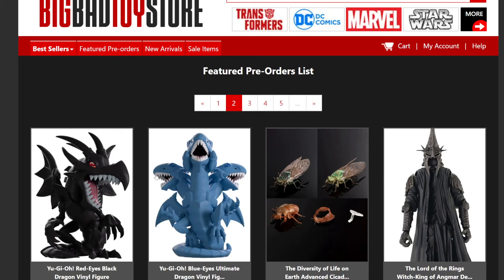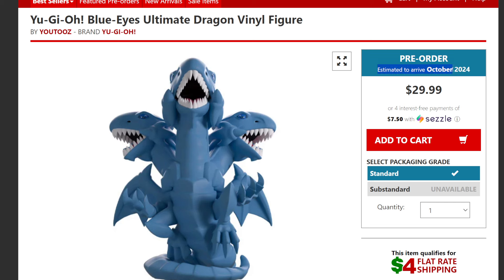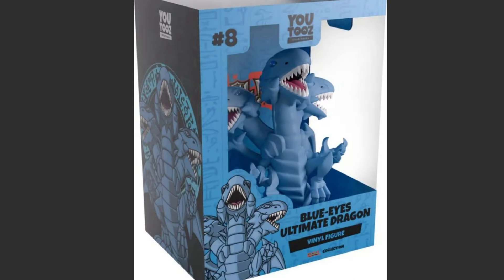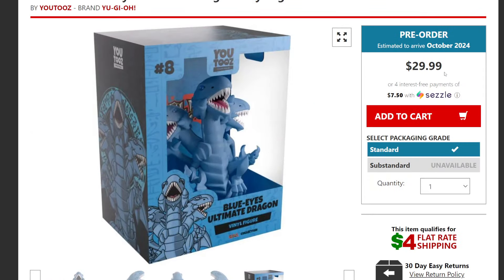The last one is Blue Eyes Ultimate Dragon, also releasing at the same time for $30. This is one of my favorite monsters — it's Seto Kaiba's strongest monster from Duelist Kingdom, before Battle City when the Egyptian God cards started coming out. I hope they eventually do Egyptian God versions, but for now this is his biggest one. It comes in a bluish box and will probably be taller than the Exodia figure.